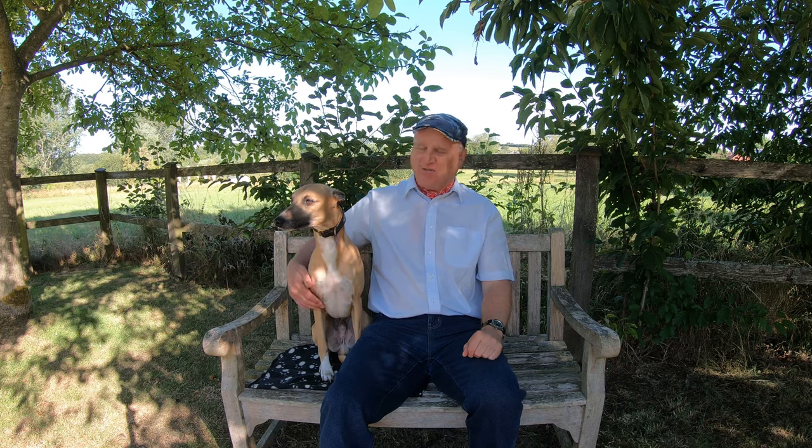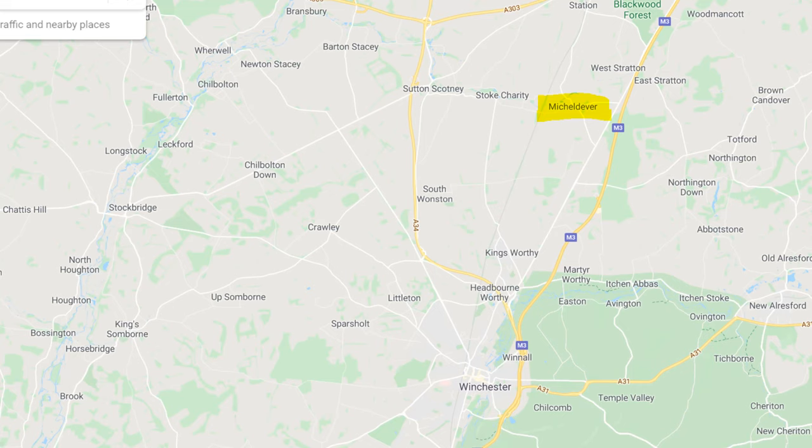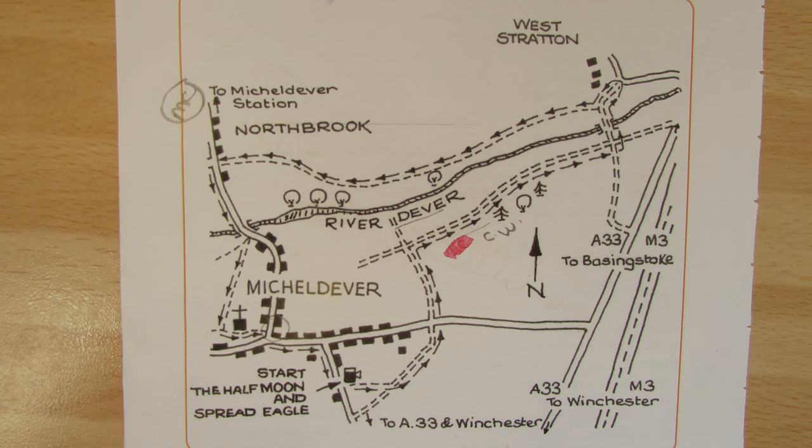Hello, I'm Dave and this is Logan, out once again for a walk in the countryside. Thanks for joining us. Today we're at the pretty little village of Micheldever in Hampshire, about six miles to the north of Winchester. We're going to be doing a roughly three and a half mile circular walk starting in the village, heading east to the little hamlet of West Stratton, then back along the banks of the River Dever to Northbrook, and back into the village. It's a beautiful sunny morning, filming in the middle of July — the temperature is going to be about 22–23 degrees, perfect for a walk.